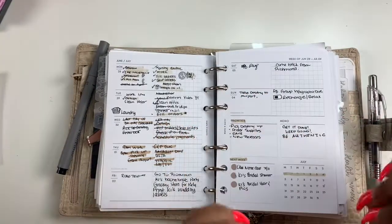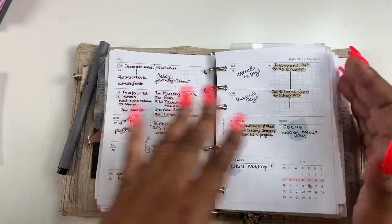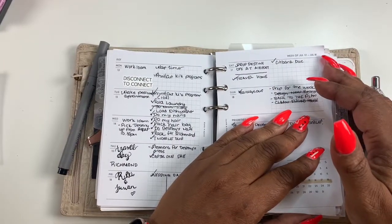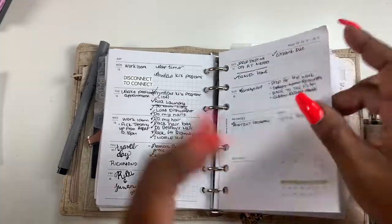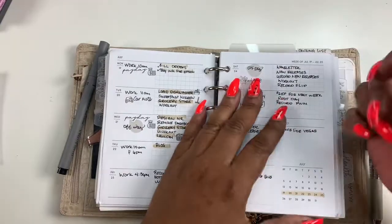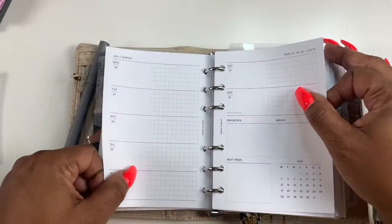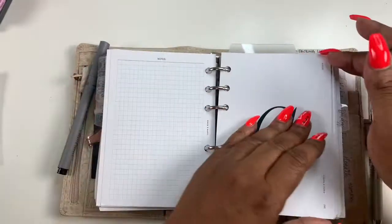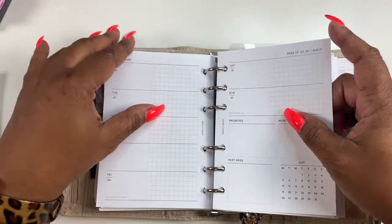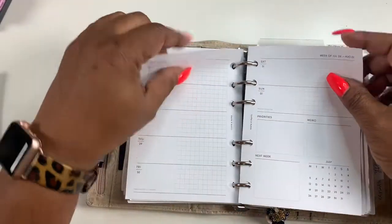That's Bentley, y'all. I am not a horizontal girl at all, especially when it comes to my weeklies. I've just been using them, kind of forcing myself to use them since they came in my subscription box, but I will say I just love my vertical. So I'm debating if I'm going to attempt horizontal again.